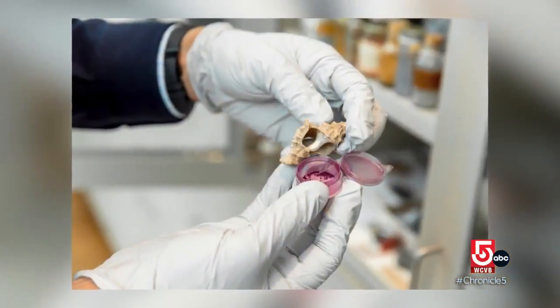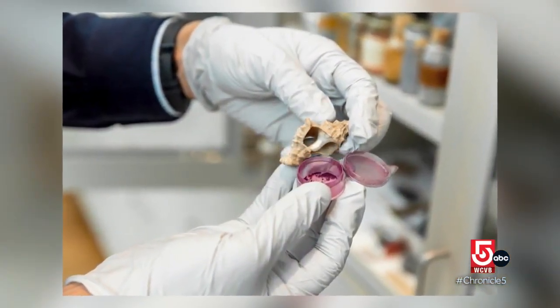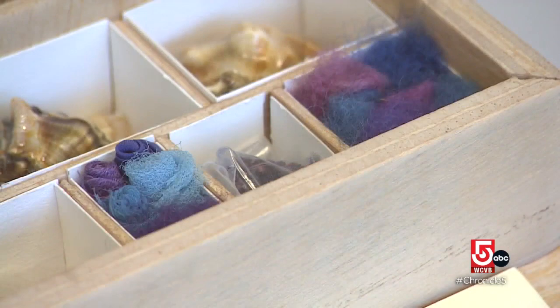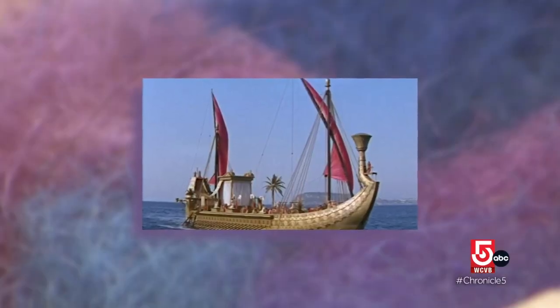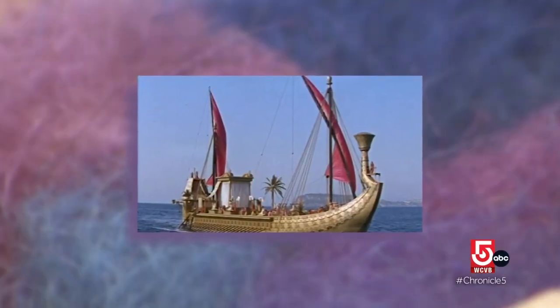There's a gland in the mollusk that secretes a liquid, and that's collected and exposed to the sun. And it goes from clear to red, blue, or purple. To make about a gram of pigment takes something like 10,000 mollusks. People like Cleopatra would dye her barge sail purple. If you think about how many mollusks had to die to make her barge purple, that tells you she was the most important person in that country.